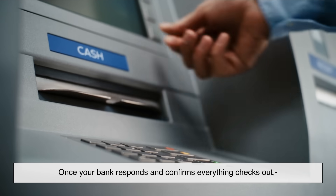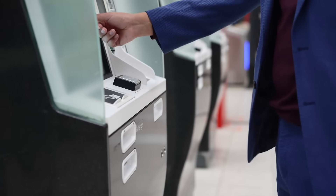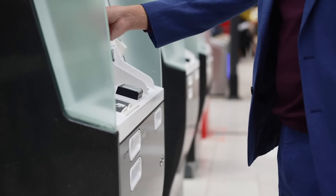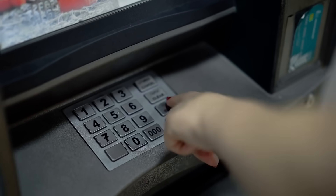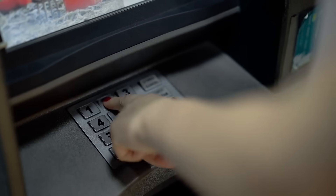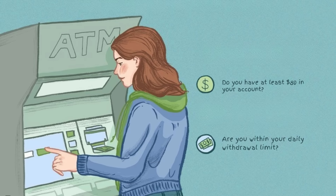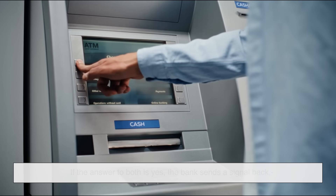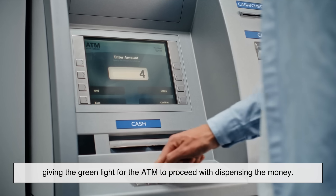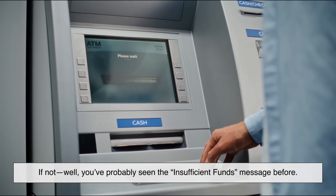Once your bank responds and confirms everything checks out, the ATM allows you to proceed. You punch in how much cash you want — let's say you choose to withdraw $80. The ATM sends that request to your bank asking two key questions: do you have at least $80 in your account, and are you within your daily withdrawal limit? If the answer to both is yes, the bank sends a signal back giving the green light for the ATM to dispense the money. If not, well, you've probably seen the insufficient funds message before.